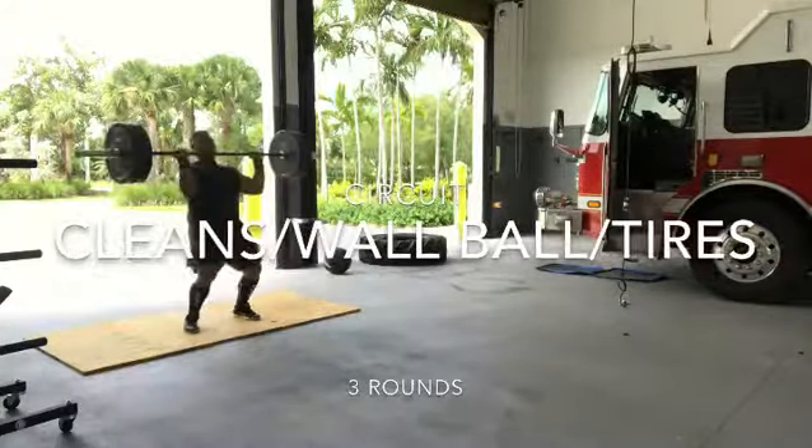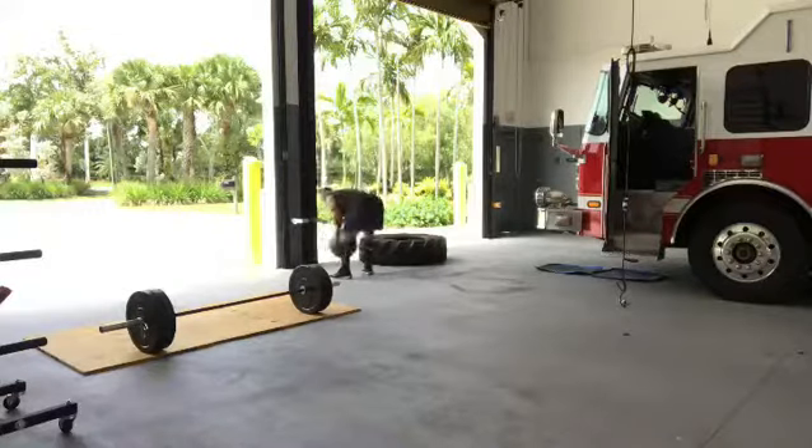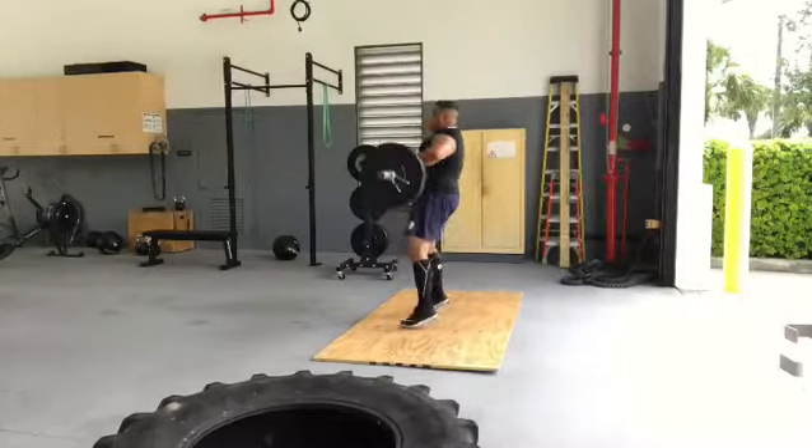What's up Team Bell Training? Today we got two different circuits. The first circuit is cleans, wall balls, and tire flips. We're going to make sure we get our full body engaged in this exercise circuit.